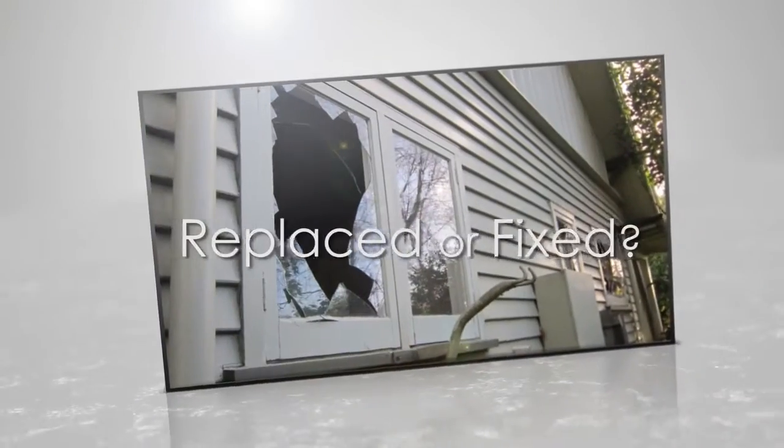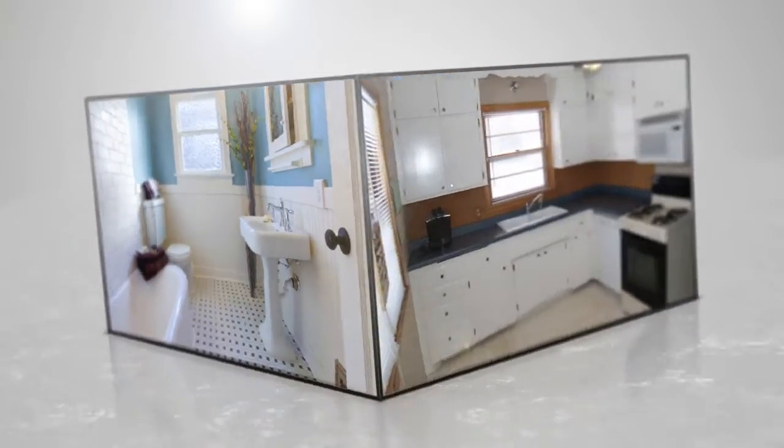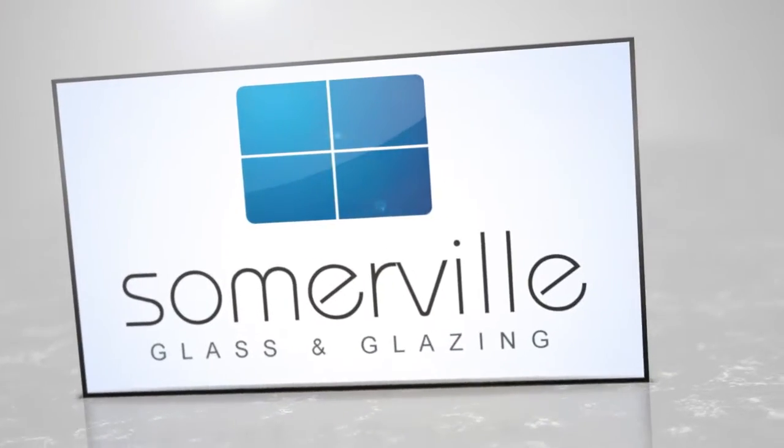Are you needing to get your glass replaced or fixed? How about upgrading your bathroom or kitchen? Is it time for a new look? Somerville Glass and Glazing are your experts with all your glazing needs.